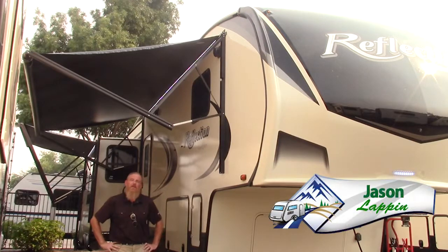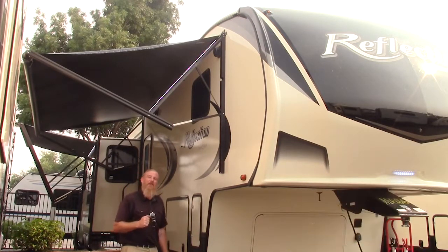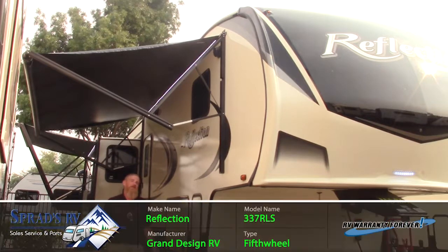Hey there everybody, Jason Lappin here with Sprads RV in beautiful sunny Reno, Nevada, wanting to give you the very first look at the brand new Reflection 337 RLS by Grand Design RV.